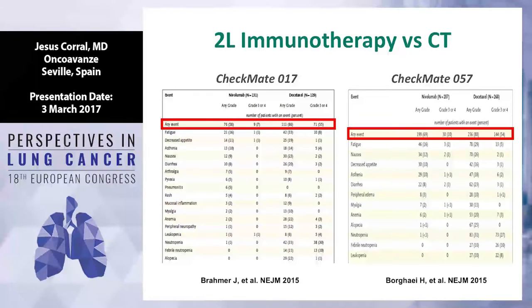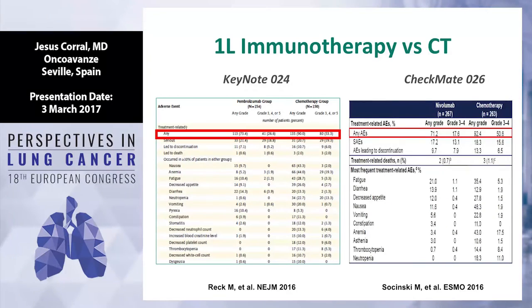It's very clear if you compare in the second line setting chemotherapy docetaxel versus nivolumab, pembrolizumab, or atezolizumab — the grade 3-4 toxicity is much better with immunotherapy, at around 30%. Basically docetaxel produces 50% of grade 3-4, and immunotherapy — in this case nivolumab — is 7% in squamous and 10% in non-squamous. It's the same in first line.